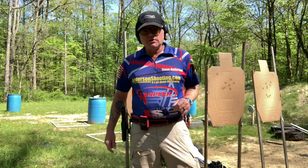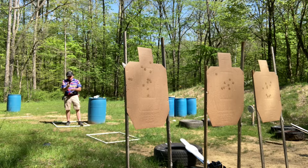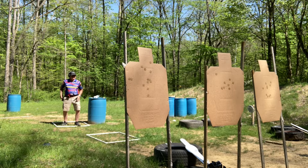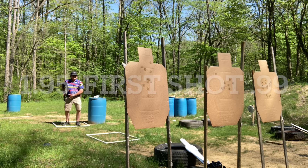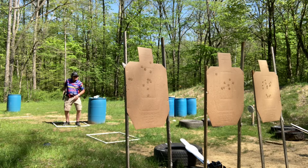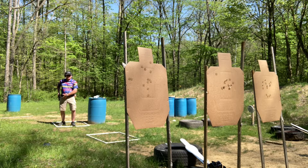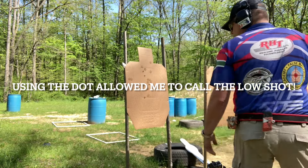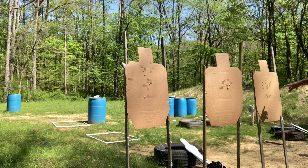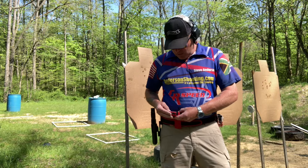This will be round number two: bill drills at seven yards with the dot. Times were 1.77, 1.83, and 1.95. That last one had a low one. Target 1: 6-alpha. Target 2: 6-alpha. Target 3: 5-alpha, 1-Charlie. So to recap the second string: 1.77, 1.83, and 1.95, with 1-Charlie.